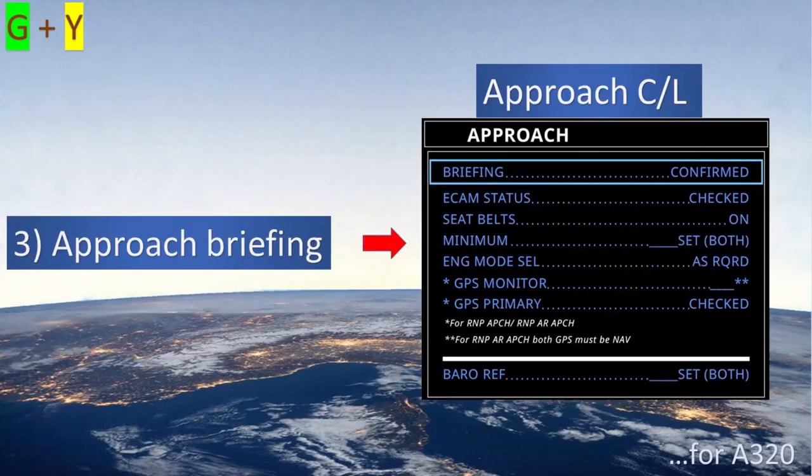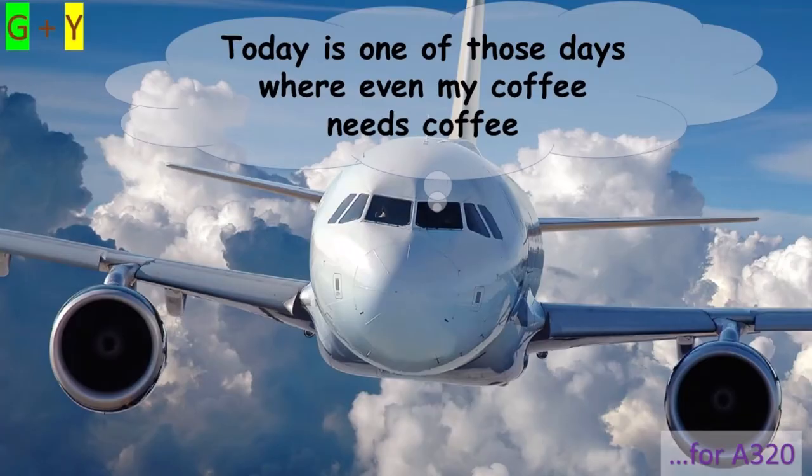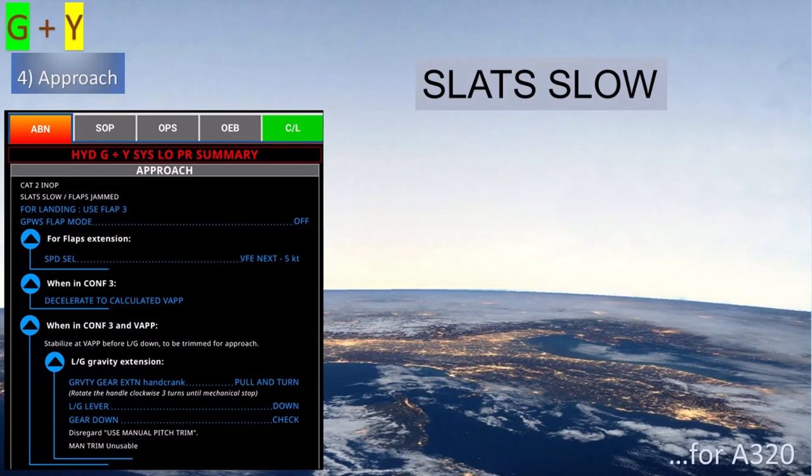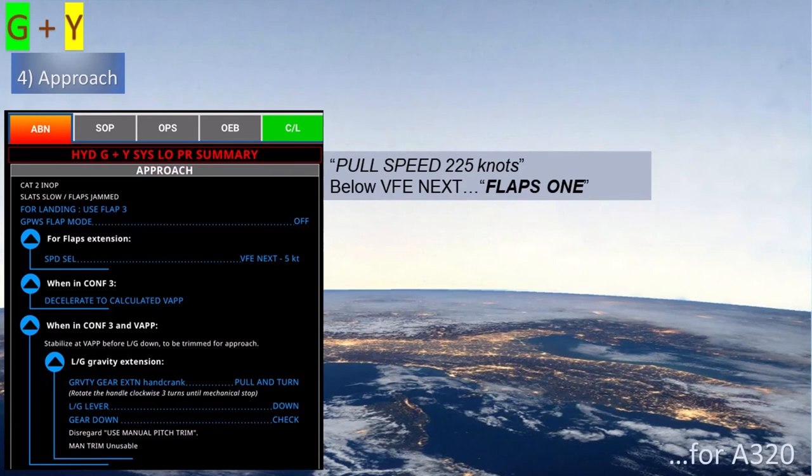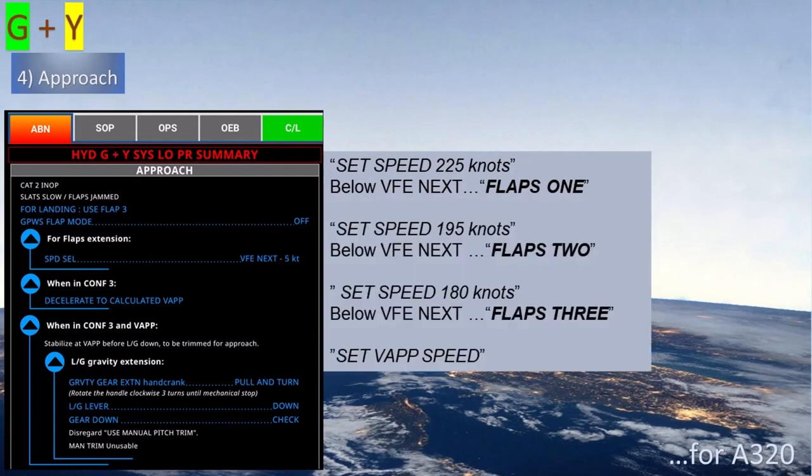After the approach briefing is complete, it will soon be time to make the approach checklist. Now it is time to properly configure the aircraft for landing. Remember that with this double failure, slats are slow, so take your time. The pilot flying asks for speed selected at VFE next minus 5 knots using standard call-outs. If autothrust is in managed mode, the pilot flying says 'pull speed 225 knots.' If in selected mode, the pilot flying says 'set speed 225 knots.' When below VFE next, ask for flaps 1. Flaps 2 and 3 are achieved in the same way.